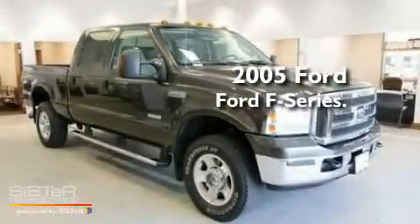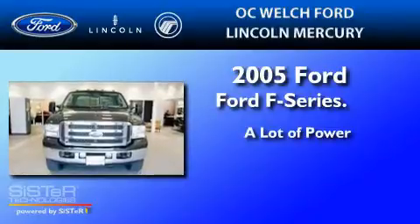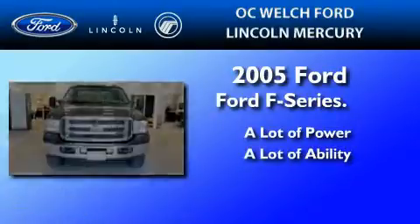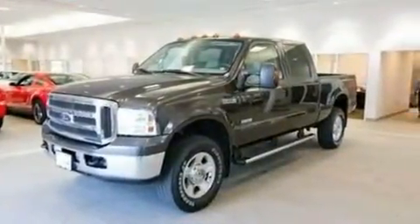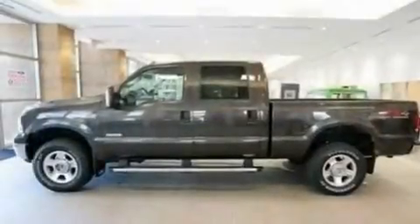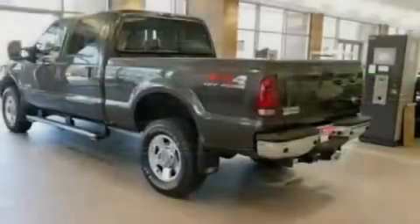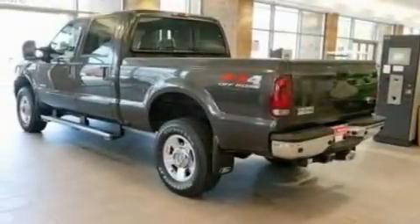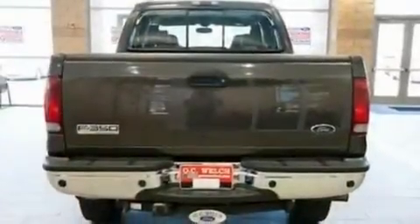This is a 2005 Ford F-350. Its top features include front and rear reading lights, 18-inch wheels, a passenger-side vanity mirror, 12-volt power outlets, an anti-lock braking system, a passenger-side airbag, door reinforcement beams, and much more.